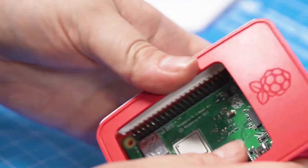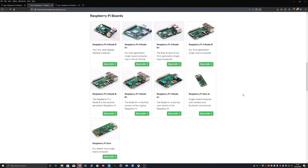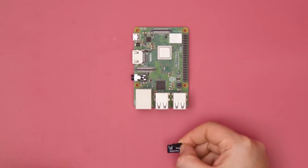In this series we want to show you just how this device has personally changed our way of doing things and how it can really improve how you manage your data, watch media, automate tasks and implement your security.